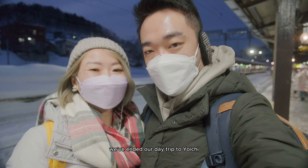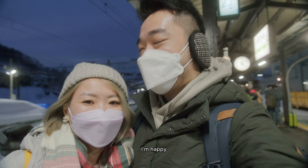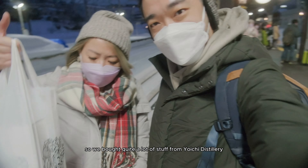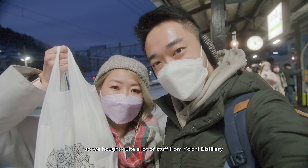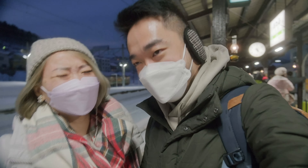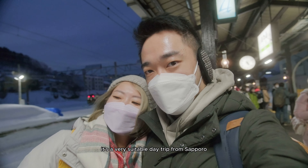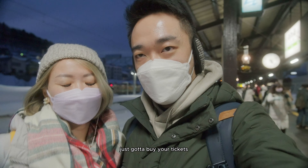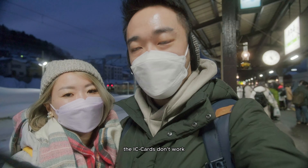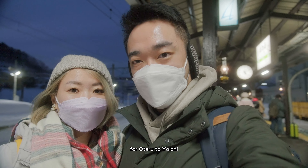We've ended our day trip to Yoichi and I'm happy! We bought quite a lot of stuff from Yoichi at the distillery — everyone's happy. It's just a very suitable day trip from Sapporo. Just remember to buy your tickets — the IC cards don't work for the Otaru to Yoichi leg.